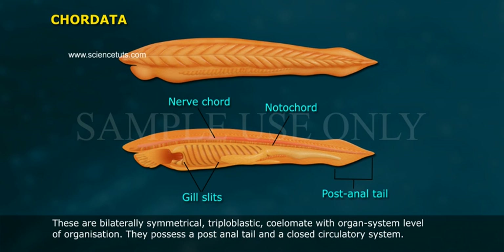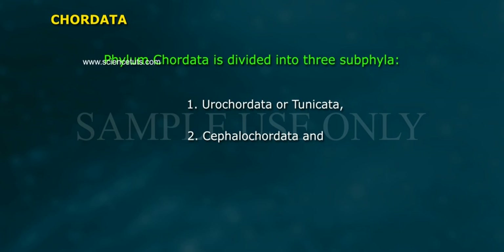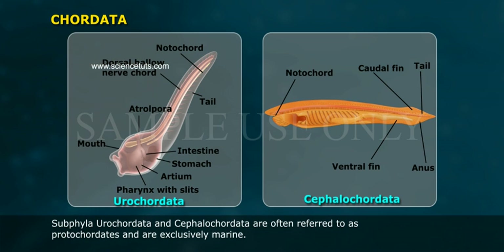They possess a post-anal tail and a closed circulatory system. Phylum Chordata is divided into three sub-phyla: one, Urochordata or Tunicata; two, Cephalochordata; and three, Vertebrata. Sub-phyla Urochordata and Cephalochordata are often referred to as protochordates and are exclusively marine.